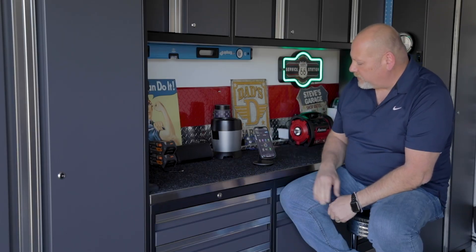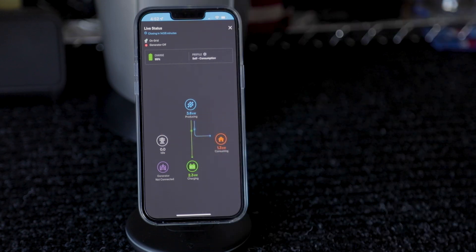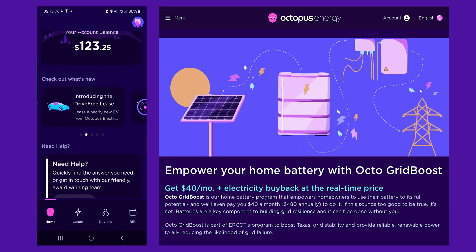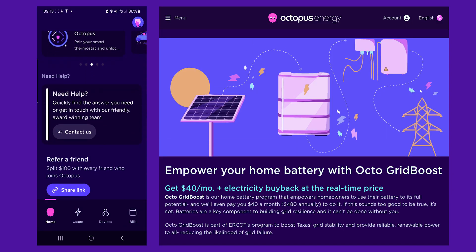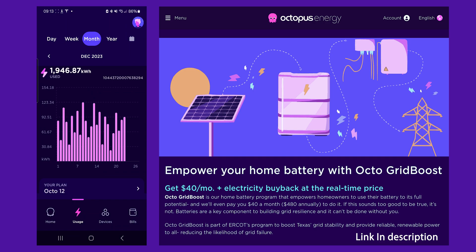And with the Enphase app, you get the power of the sun right at your fingertips with individual panel monitoring for maximum visibility. As an added bonus, you can sign up for Octopus Energy's VPP, or Virtual Power Plant Plan, if you want to sell your energy back at a real-time market rate and make an upside in participating in grid services.